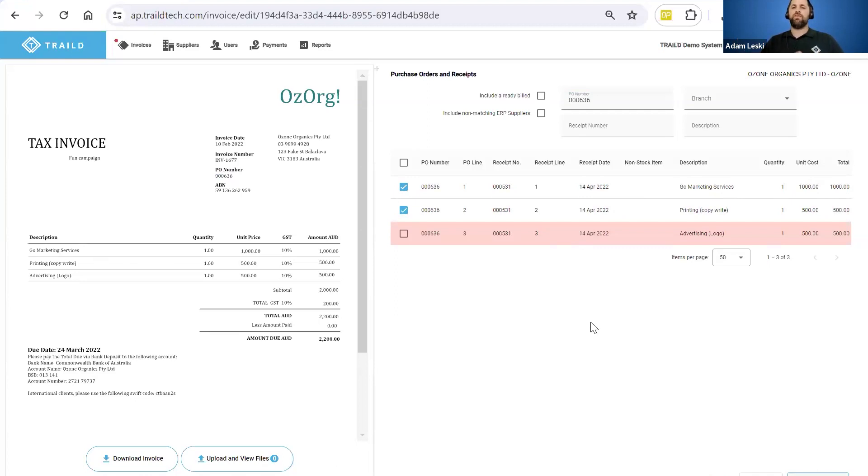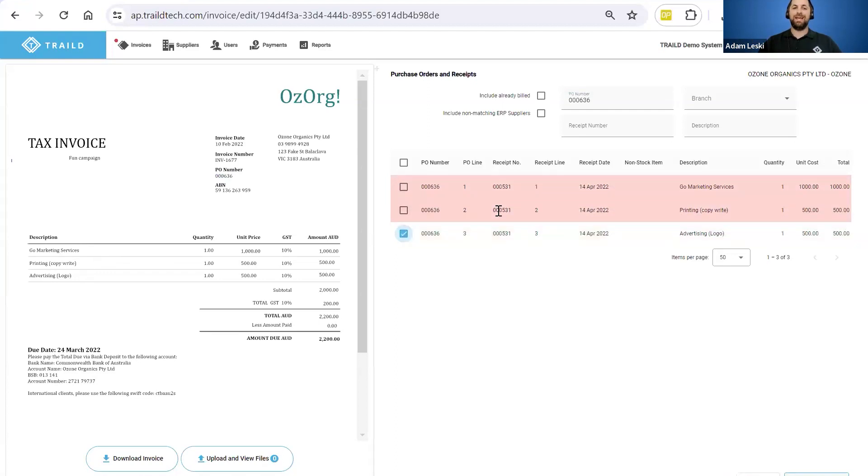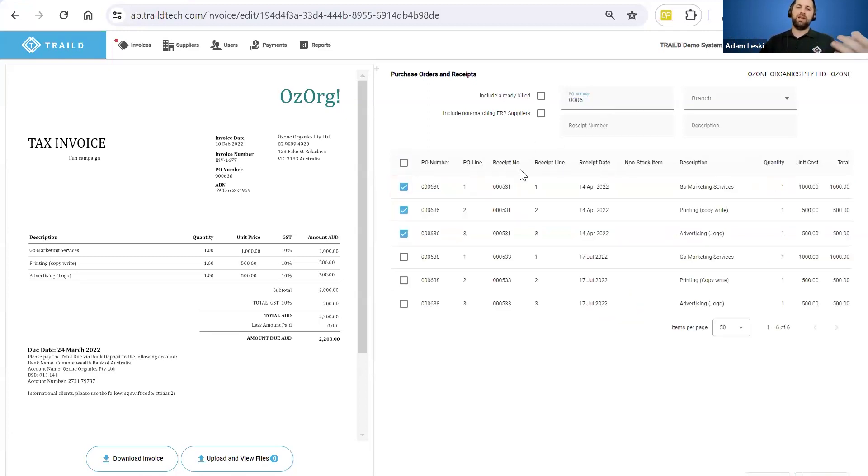When the next invoice arrives five weeks later with the same purchase order number for advertising, it's going to link in the last remaining purchase order line automatically — again matching on the PO number, description, quantity, unit cost, and total — populate that last purchase order line, and close out that purchase order in Acumatica given that it's now been fulfilled. The system allows you to deal with multiple invoices to a single purchase order fulfilled over time, multiple purchase order numbers relating to a single supplier invoice, or even a purchase order and a subcontract on the same invoice.